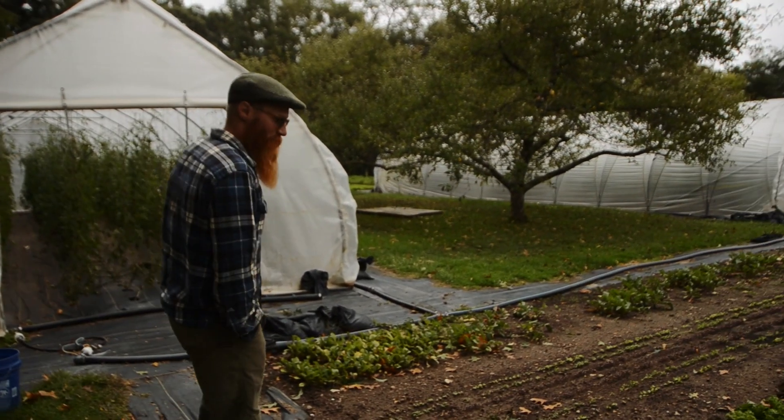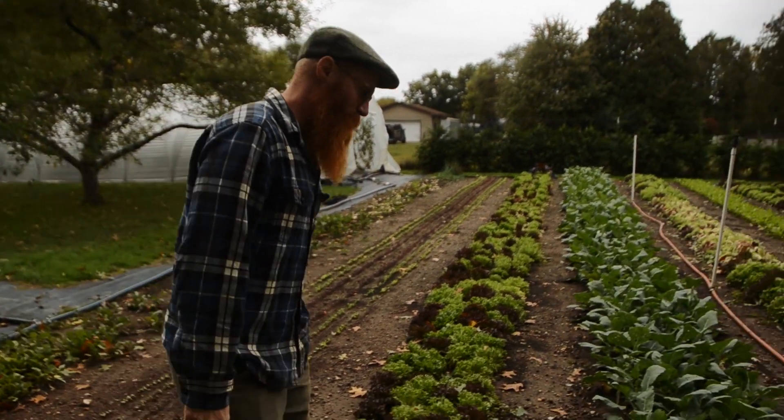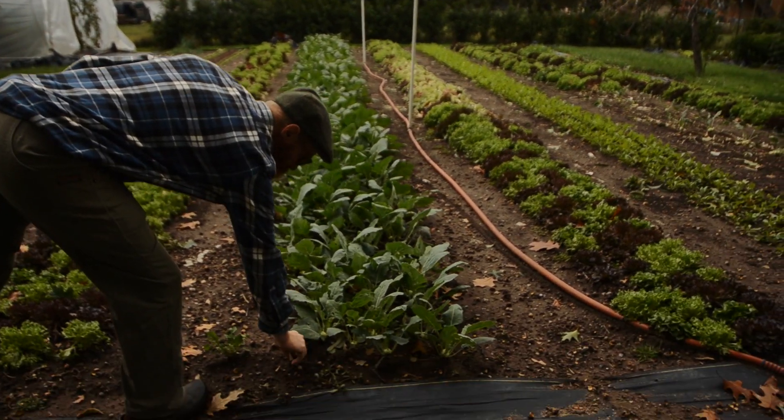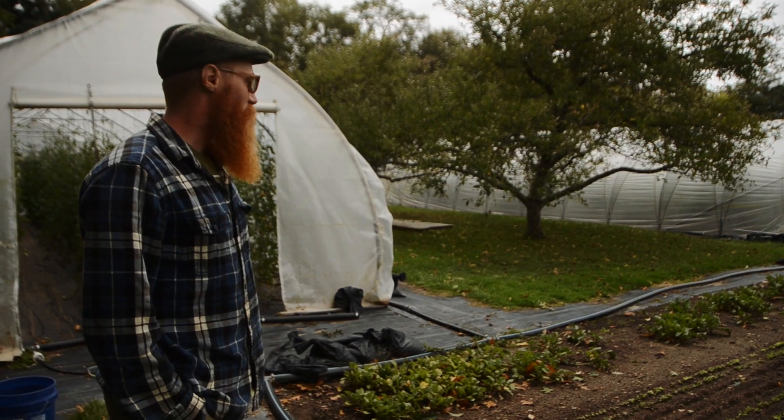We use the paper pot transplanter for a lot of things, like this Salanova lettuce. The kohlrabi's all paper pot transplanted. It works really, really well for most of our transplants.